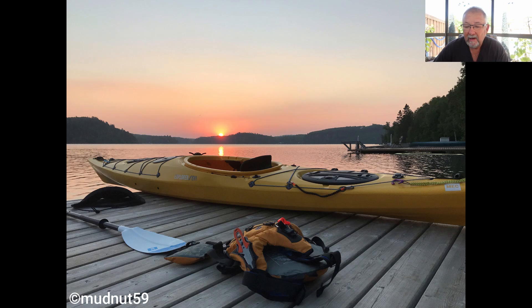Next one is from Mudnut59. I was going to submit my kayak picture — mine's a little bit different but similar to this one. I know this is a sunrise because I've been to this lake — it's Oliver Lake just outside of Thunder Bay, Ontario, and I've got almost the same shot. I don't have the paddle, I've got more of the reflection of the sun coming. This is a good shot too: everything's laid out in front, you can see the sun is rising, and he's ready to go for a canoe ride. It's a great story.